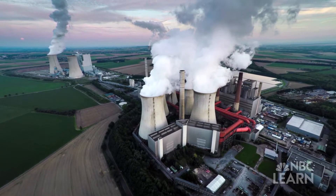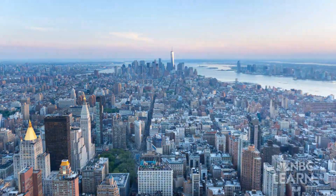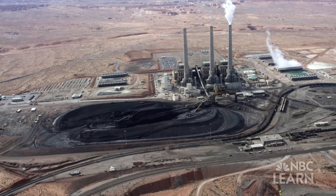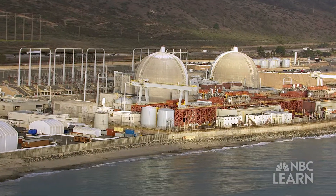According to the U.S. Energy Information Administration, over 85% of the electricity generated in the United States comes from coal, natural gas, and nuclear energy.